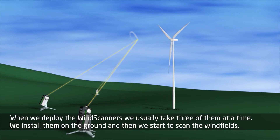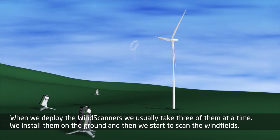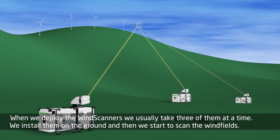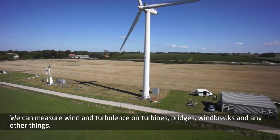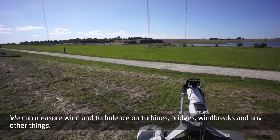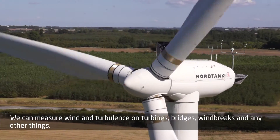When we deploy the wind scanners, we usually take three of them at a time. We install them on the ground and then we start to scan the wind fields. We can measure wind and turbulence on turbines and also on bridges and on wind breaks and any other structures.